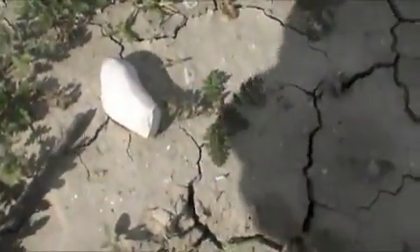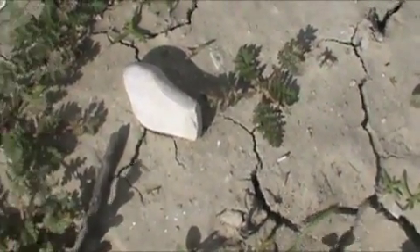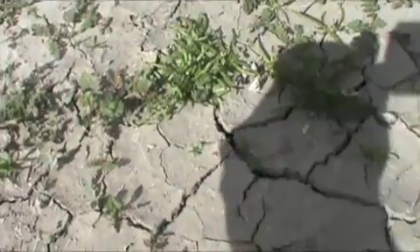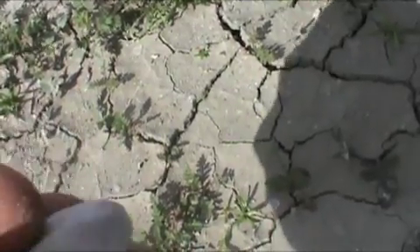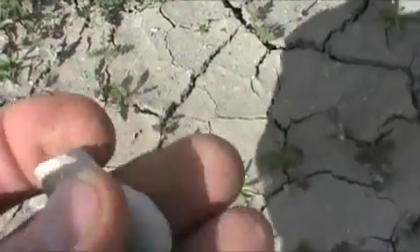My buddy called me over — that's an atlatl spur. It's a little damaged at this back end. Is that your first one? Yeah, I've never seen any. That's what it is. That's kind of cool — they really shaved it. The end of it. Good job.